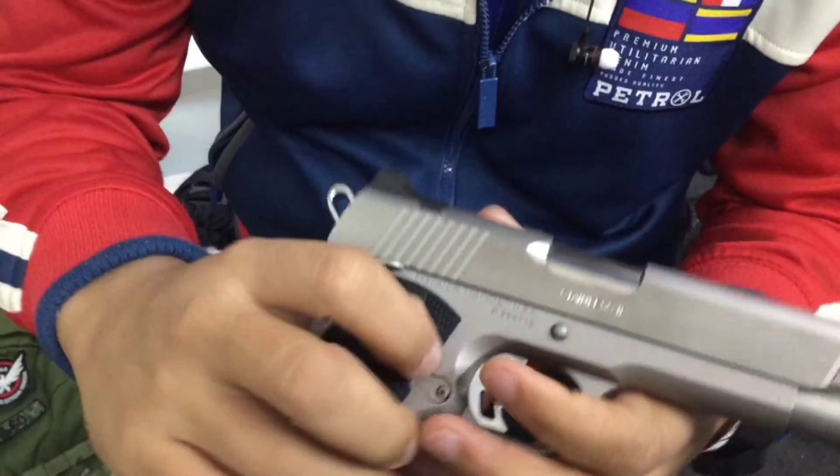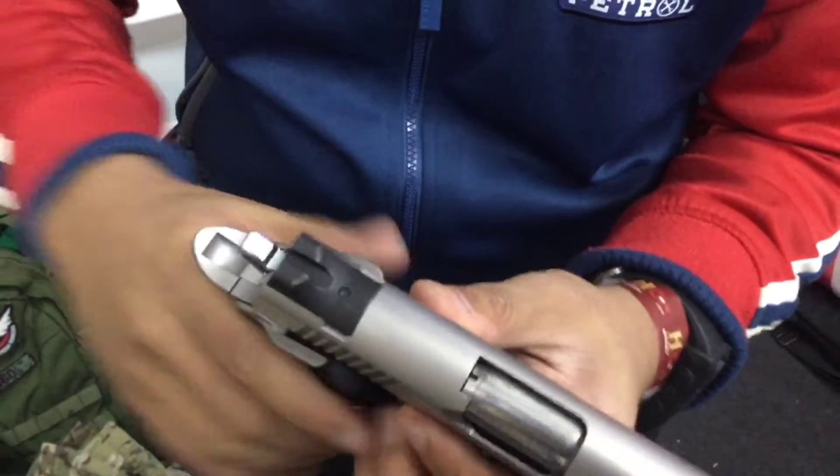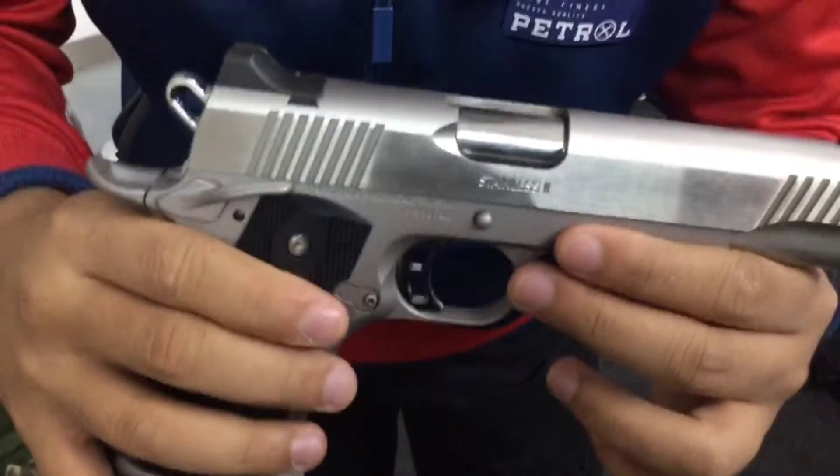Here is something cool about this pistol. The upper slide is stainless steel — legit stainless steel. And the rear sight is already steel as well. But all of the parts are stock King Arms.